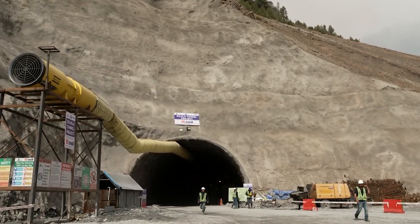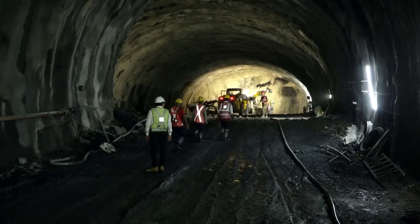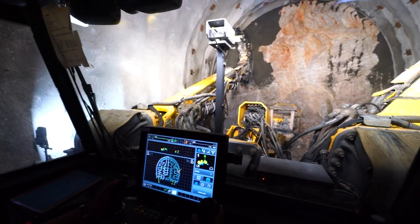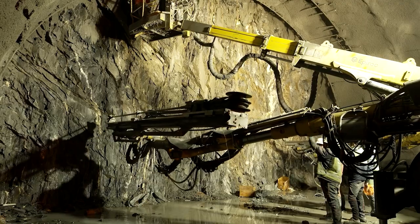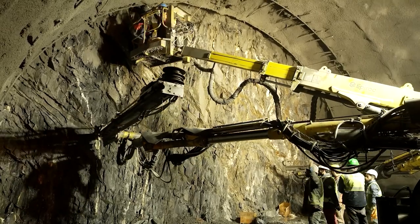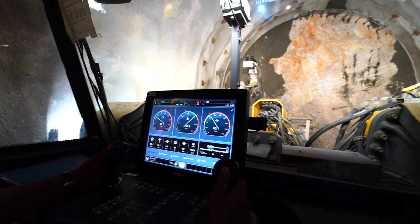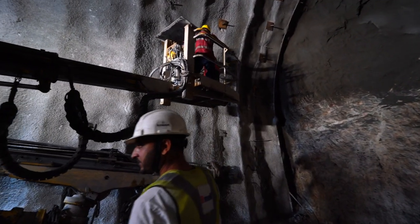NATM, also called the sequential excavation method or sprayed concrete lining method, is used to excavate soft to hard rock and unstable ground conditions. The method involves excavating the tunnel in small sections and immediately supporting it with shotcrete, steel ribs and wire mesh. This method has proven more efficient and cost-effective than other tunneling methods, allowing for faster construction times and less material waste.